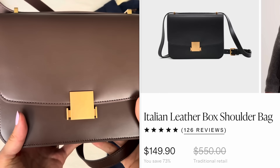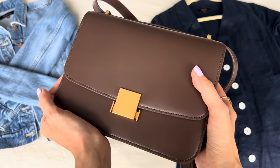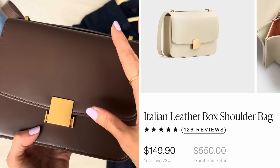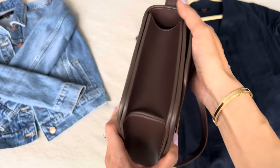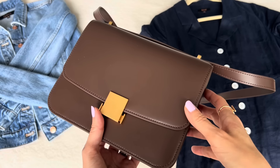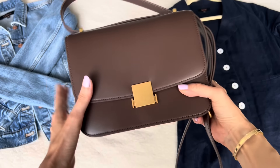This is listed on the website for $149.90, so just under $150. What I've learned about Quince is that they're all about price transparency and sustainability. On the website it tells you the traditional retail price — an estimate of how much you'd pay at a retail store — which it says is $550 for this particular handbag, very different from $150. They're cutting out the middleman, not spending money on overhyped marketing or celebrity endorsements, and really focused on production and getting the item to you.